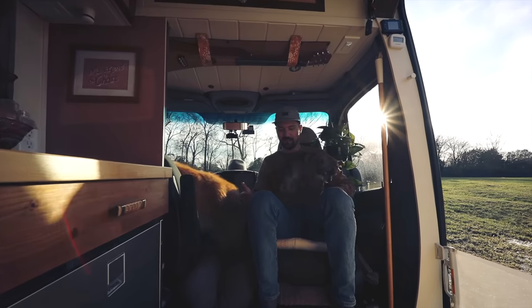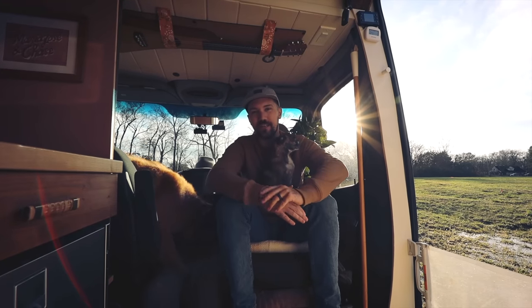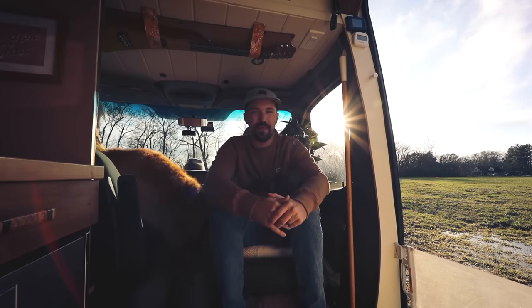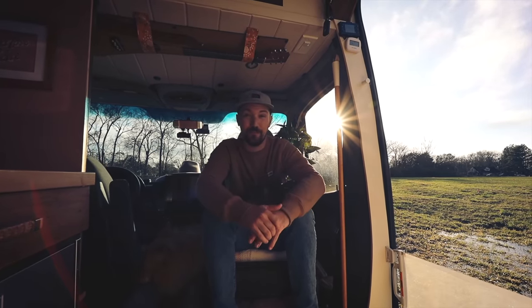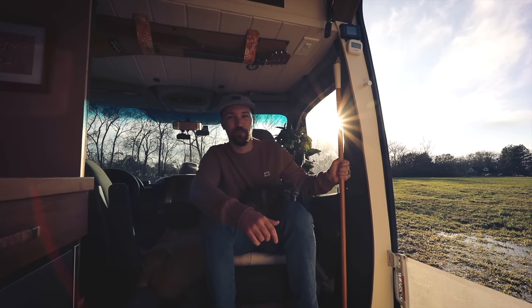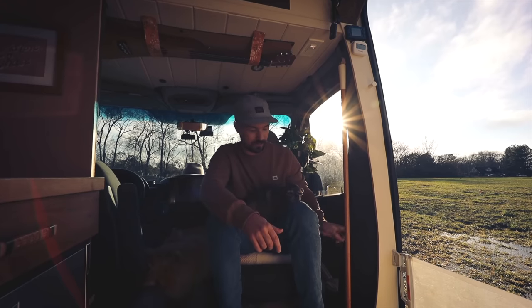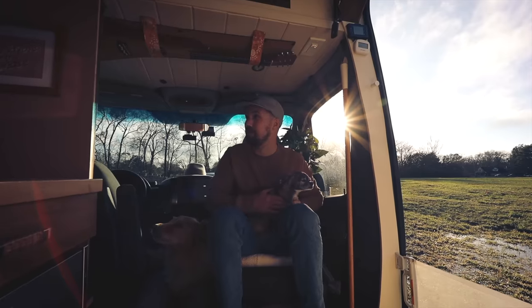We also have a swivel seat. Below the swivel seat we have our cheap Chinese diesel heater, which we've never had issues with until recently when the fuel filter broke — that's one of the things we'll be repairing soon. There's a little broom storage too, but that pretty well covers everything up here in the front.